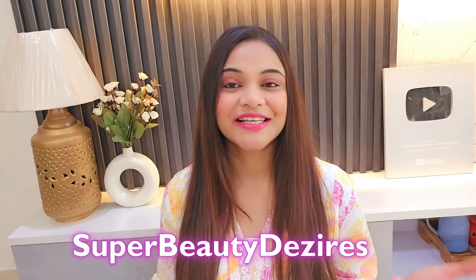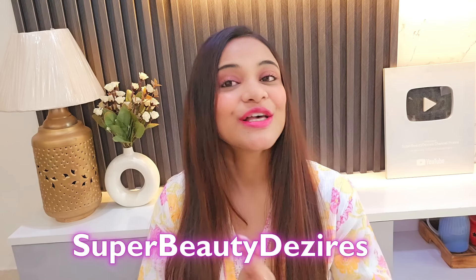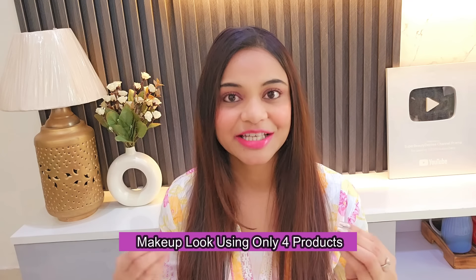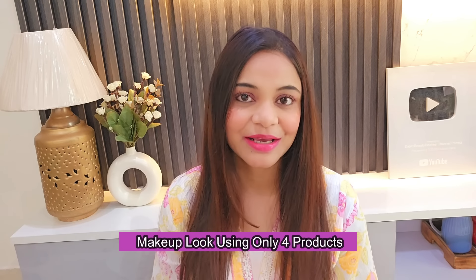Hi guys, how are you all today? Welcome to my channel. I am Prerna and my channel's name is Super Beauty Resires. I hope you are all very good. In this video, I am going to share this makeup look with you. Today's makeup look I created using only 4 makeup products and I have shared a lot of tips and tricks. So if you are going to attend any party or function and you don't have many makeup products, this video is going to be helpful for you.